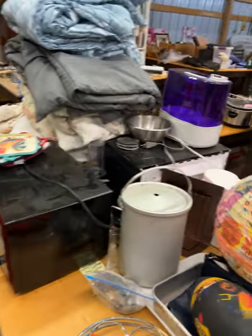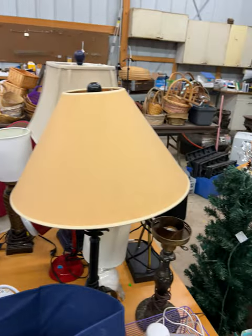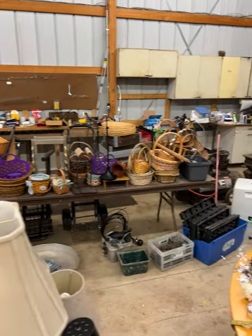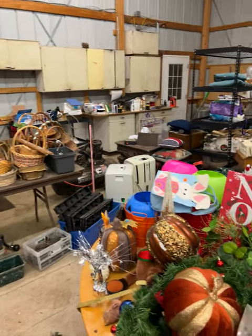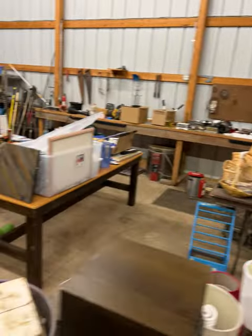Other household stuff including appliances like microwaves, there's toasters, there are lamps, there are all kinds of heaters and things like that. There are baskets and display items for your store. There's many different shelving units and different things like that.